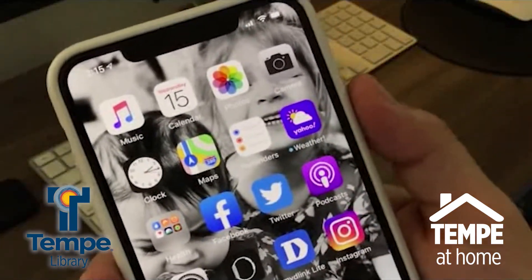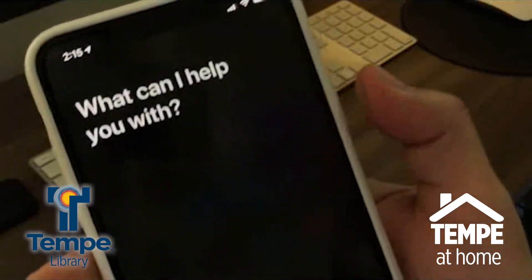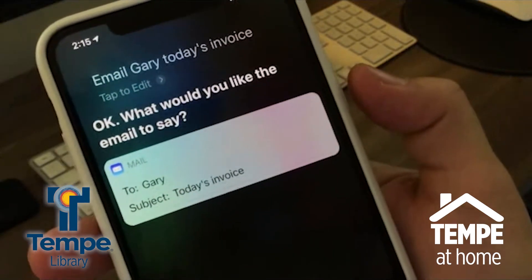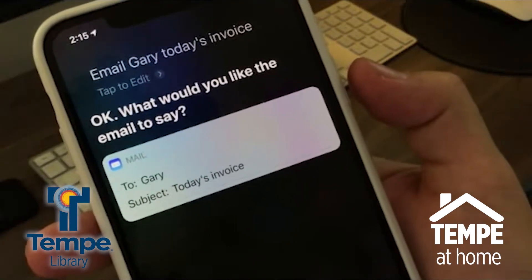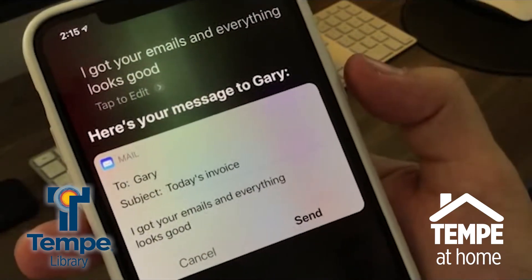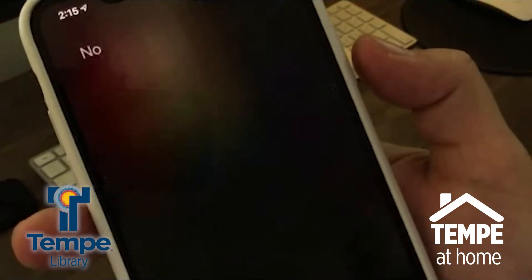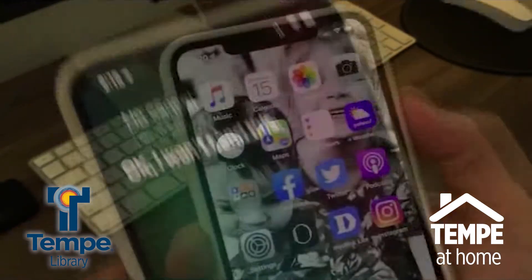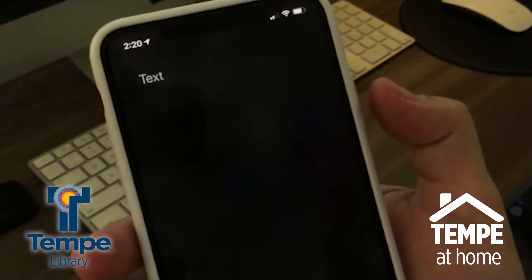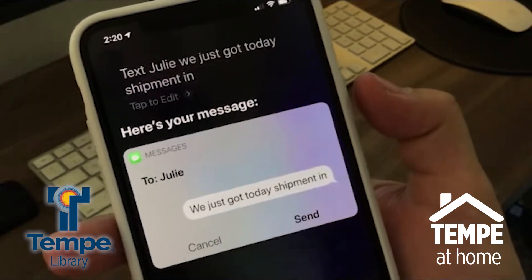Siri is also great at sending quick messages by email or text. You can say, 'Email Gary today's invoice,' and Siri will ask what you'd like the email to say. You can say something like, 'I got your email and everything looks good.' You'll even have a chance to check your message before you send it to make sure there are no typos. Or you can say, 'Text Julie, we just got today's shipment in.'